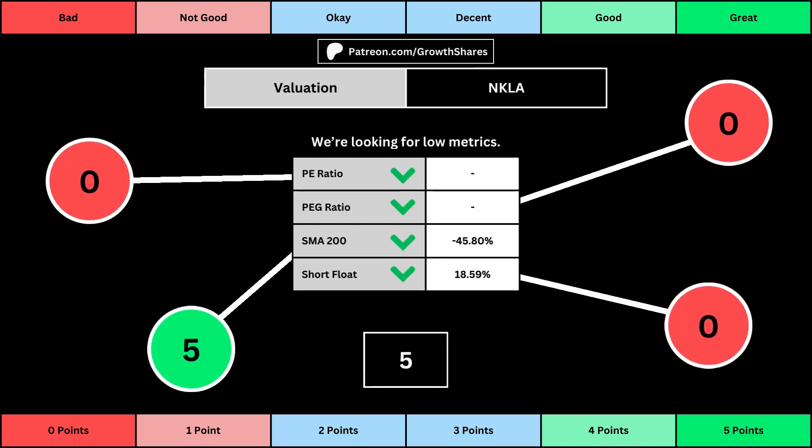This third set of metrics deals with the valuation of the company's stock based on its business. Think of the PE ratio as a measure of speculation around the stock — we want them low. The PEG ratio adds earnings growth with the PE ratio. Then the 200-day simple moving average is the average stock price over that period — we want that low because it means we have a cheaper stock price. And short float is basically how bearish other investors think of the stock. For these four metrics, we want the values to be as low as possible, which will give us a higher point total within the bubbles.